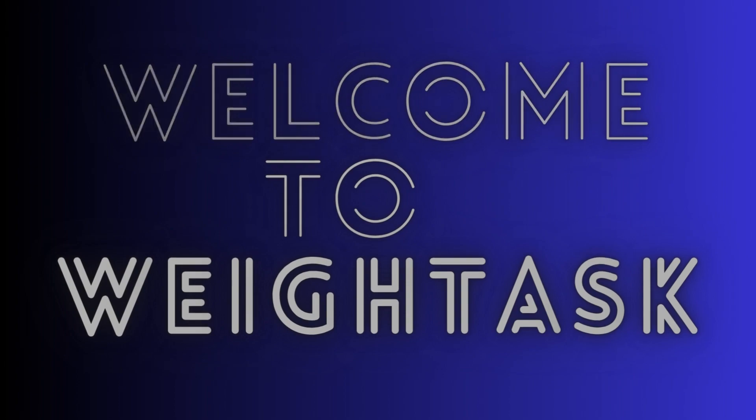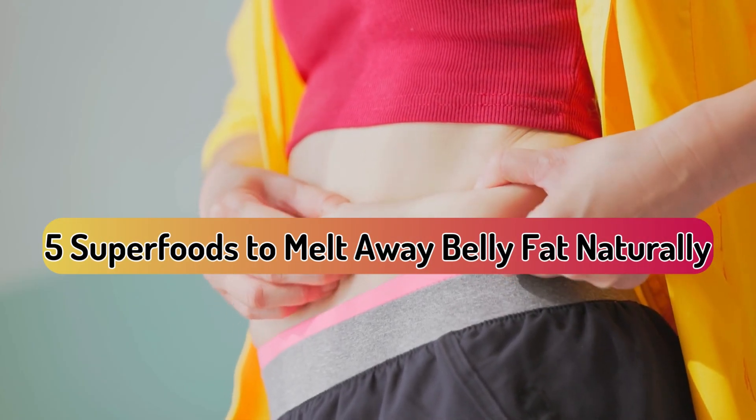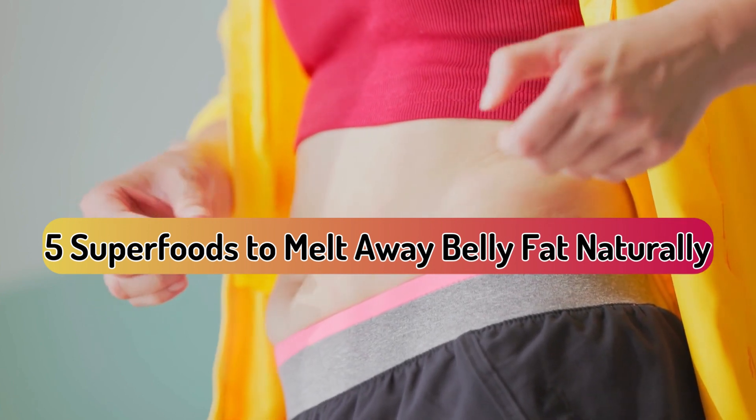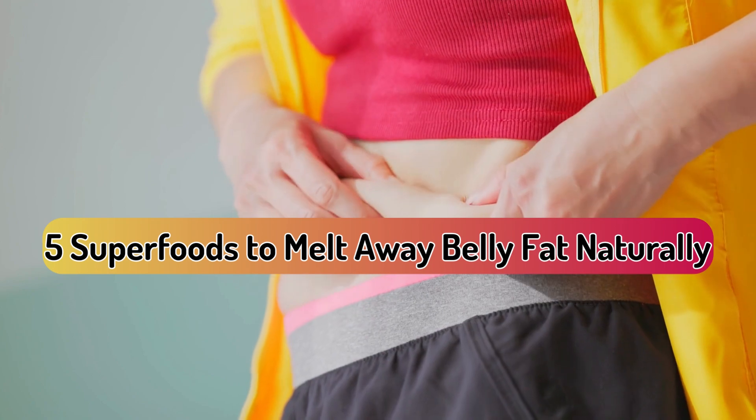Welcome back to WadeAsk Channel. Today we're unveiling the secret to shedding belly fat with superfoods. Get ready to learn about the fantastic 5 that can help you on your journey to a slimmer you. Let's dive right in.